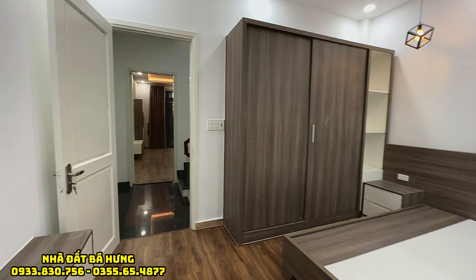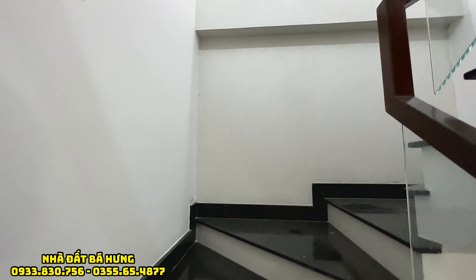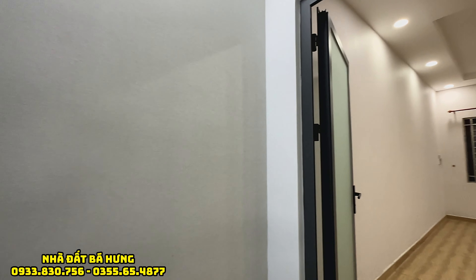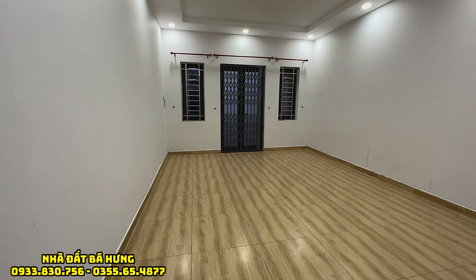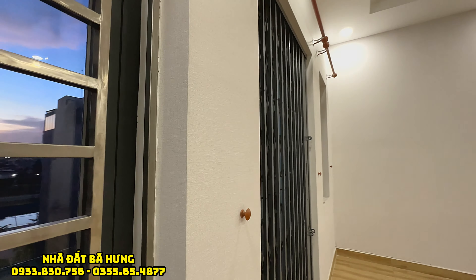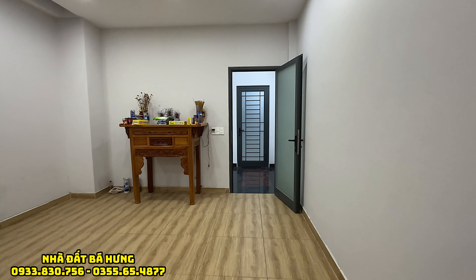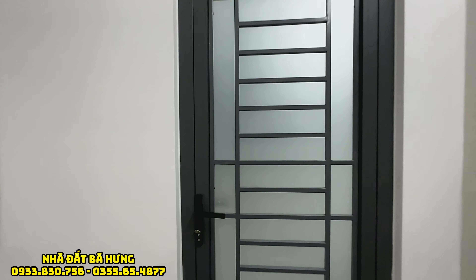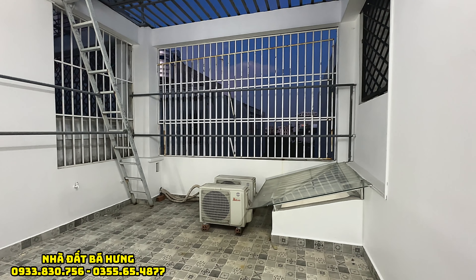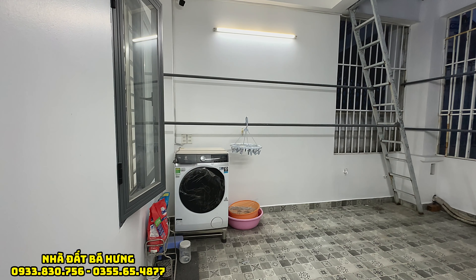Căn nhà giá bán rất là thơm, chỉ có 7 tỷ 100 triệu. Anh chị đã xem video thì hãy nhớ đăng ký kênh, bấm chuông. Tiến lên khu vực lầu 3, sẽ là khu vực phòng thờ và sân thượng. Phòng thờ rất rộng, đã có tặng lại bộ kệ thờ. Sân thượng sau được đúc hết vào khu sắt. Tặng máy giặt. Video đến đây là kết thúc rồi, xin chào và hẹn gặp lại.